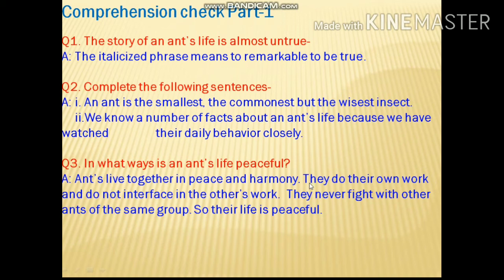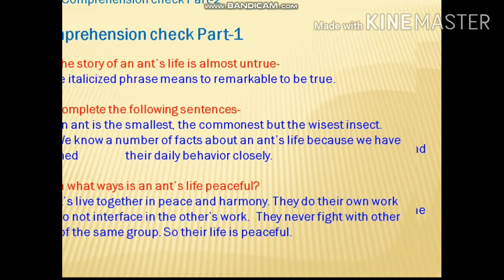We know a number of facts about an ant's life because we have watched their daily behavior closely. In what ways is an ant's life peaceful? Ants live together in peace and harmony. They do their own work and do not interfere in the others' work. They never fight with other ants of the same group. So, their life is peaceful.